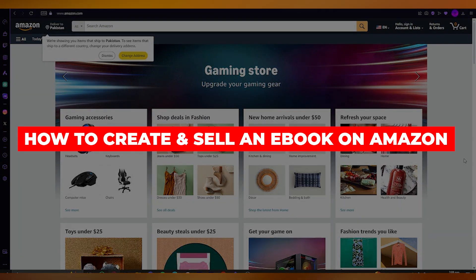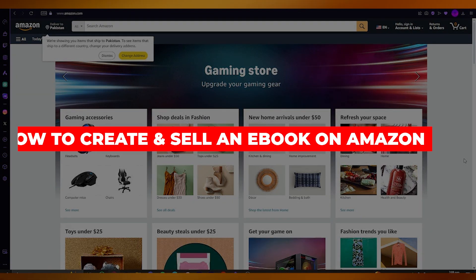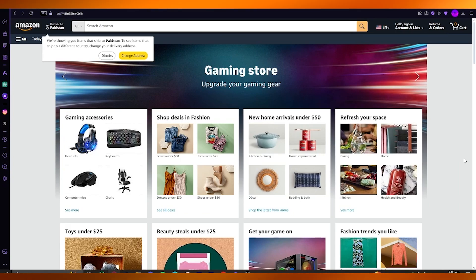How to create and sell an e-book on Amazon. In this video, we're going to be talking about Amazon and how you can create the greatest looking e-book out there and sell it in the easiest and most simple way.